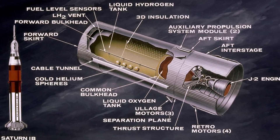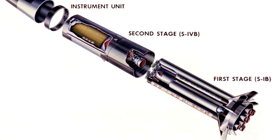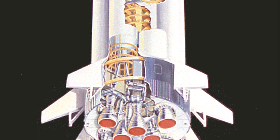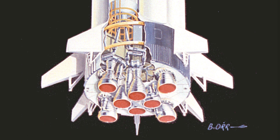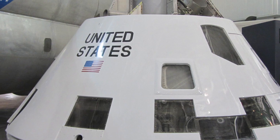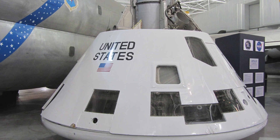The Saturn 1B would have two booster stages in total. The first was known as the S-IB and was outfitted with eight Rocketdyne H-1 engines. The new second stage would have a single Rocketdyne J-2 engine. These would carry an empty payload into low Earth orbit.